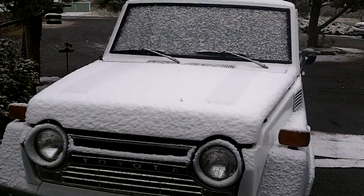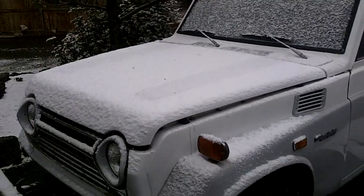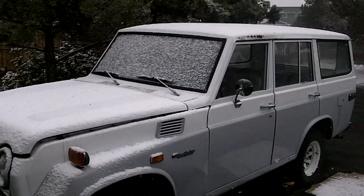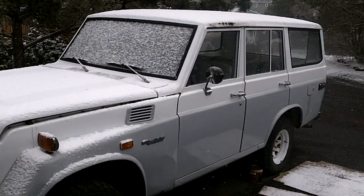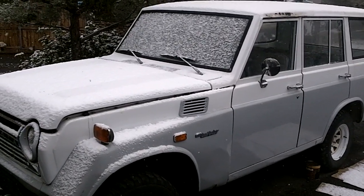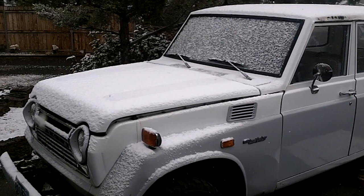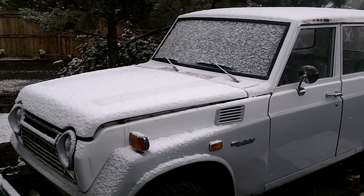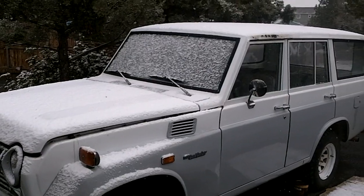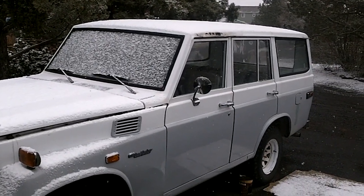It's the 1974 Toyota FJ55 Land Cruiser, Iron Pig. We've been working on this, rebuilding some stuff. I may do some videos but it's not my rig, so that's been part of the focus of the projects. As you can see today we got some lovely precipitation coming down, but it should be a fun rig.